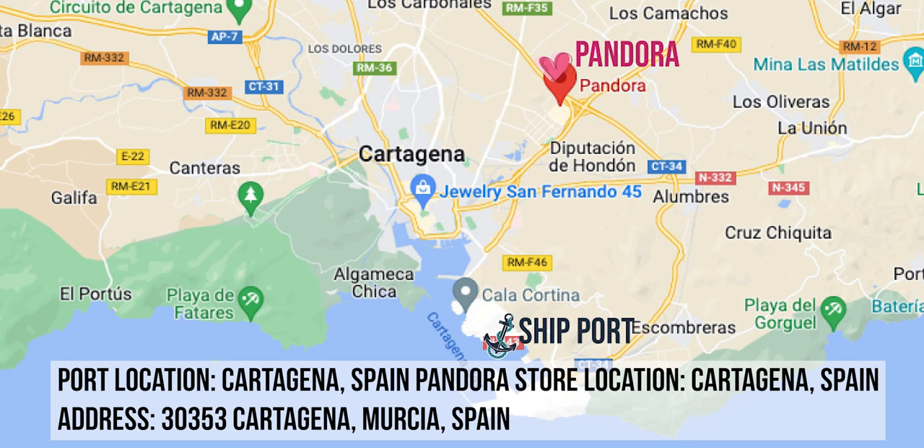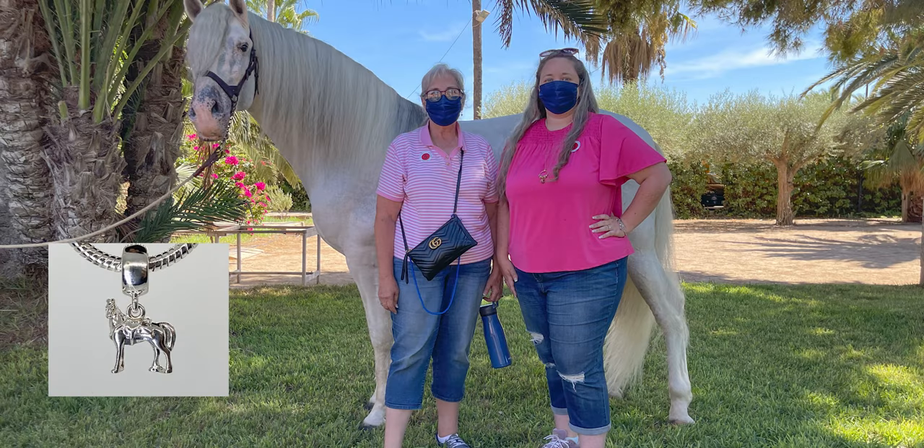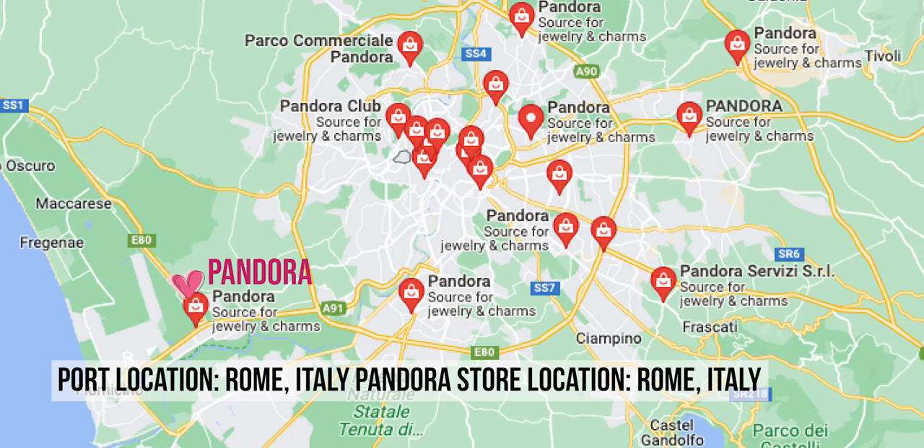Cartagena, Spain actually has a Pandora store fairly close to the port, but we took an excursion out to a Spanish horse farm that took our entire time in port — it was well worth it. There would have been about two hours once we got back to shop, but I wasn't feeling great so we got back on the ship. Luckily we already had two charms from Spain. I did include a picture of Milo, one of the young stud horses from the farm — I'm on the hunt for Disney's Maximus charm because he looks identical. I will find him one day.